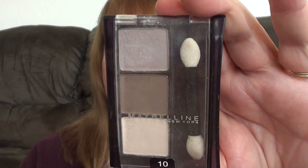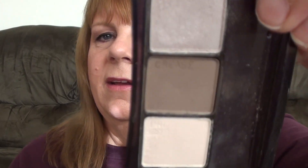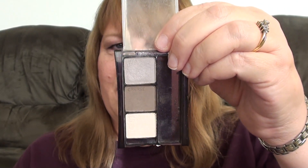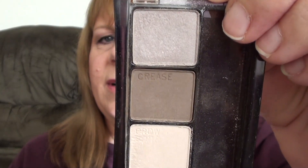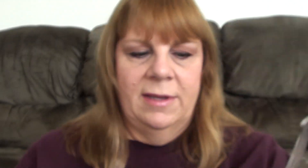My first one is by Maybelline. I'm not sure if they sell this color anymore, but it's an Expert Wear eyeshadow in Almond Truffles. It just might be in a different formula because I know they just recently changed their eyeshadows around. There's the colors for you — it's a nice neutral palette. It's kind of a taupe-y, beige-y brown. This looks really beautiful. Gorgeous color.